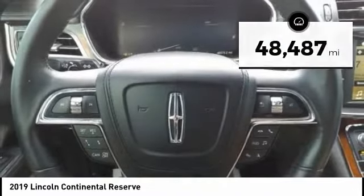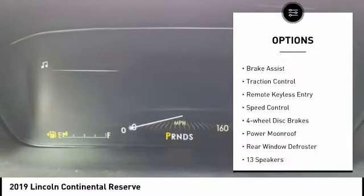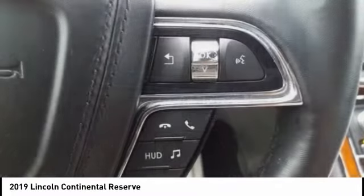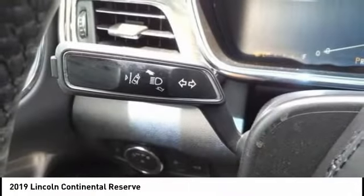Here are some of this vehicle's great options: rain sensing wipers, electronic stability control, alloy wheels, brake assist, traction control, remote keyless entry, speed control, four-wheel disc brakes, power moonroof, and rear window defroster.